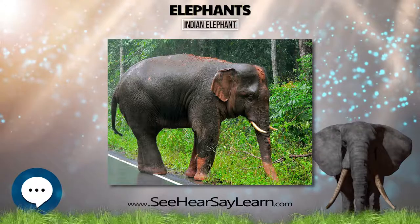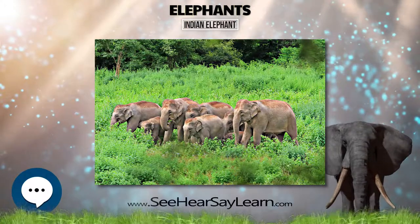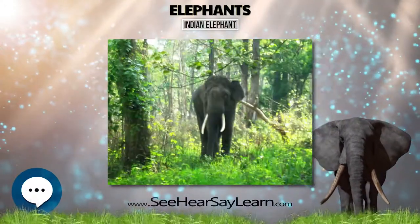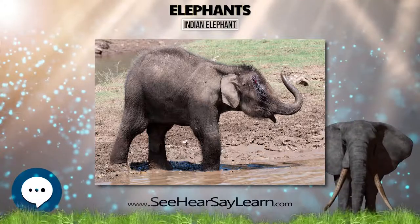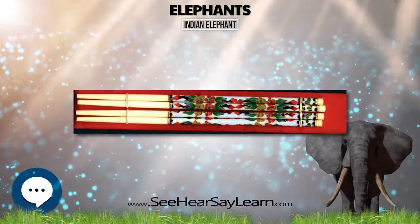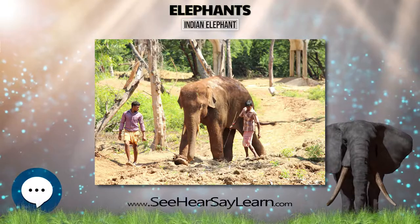They graze on tall grasses, but the portion consumed varies with season. When new flush appears in April, they remove tender blades in small clumps. Later, when grasses are higher than 0.5 m, they uproot entire clumps, dust them skillfully, and consume the fresh leaf tops but discard the roots. When grasses are mature in autumn, they clean and consume the succulent basal portions with the roots, and discard the fibrous blades.